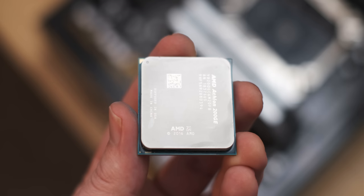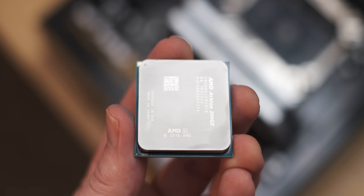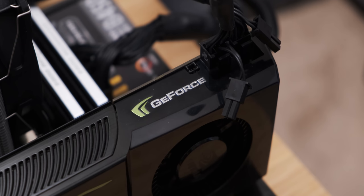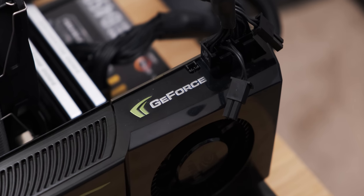In today's video, we're going to answer the age-old question of PC gaming: what's better, a $50 modern APU or a 12-year-old flagship GPU? Really asking the hard-hitting questions on this channel.